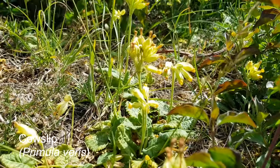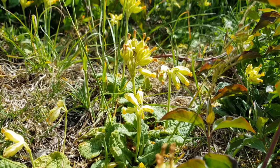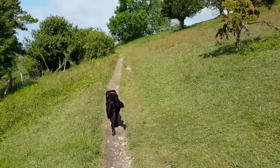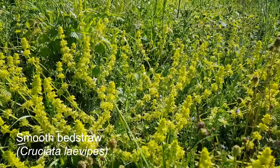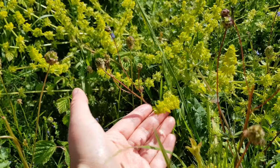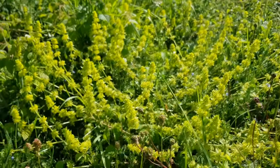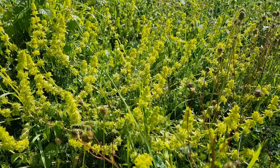These are cowslips. They've gone over now but they're a really good spring flower food plant for bumblebees. This is smooth bedstraw. It's got these fluffy yellow flowers and leaves, and it's full of nectar. It was once used to stuff pillows and plump up cushions.